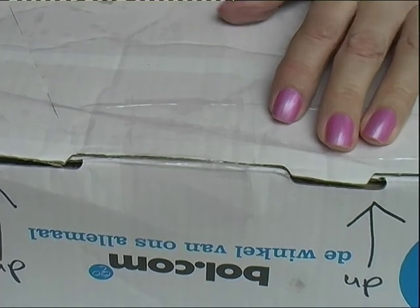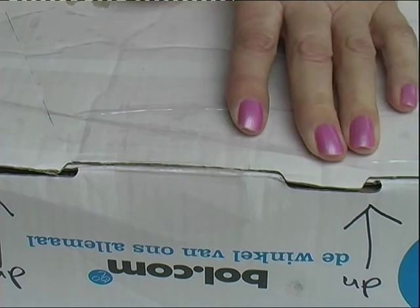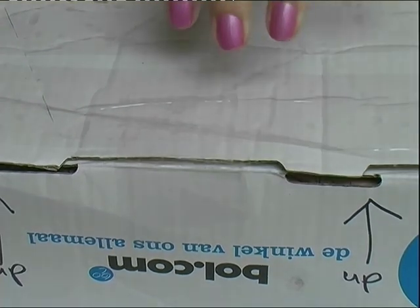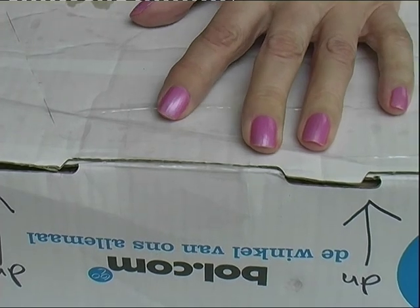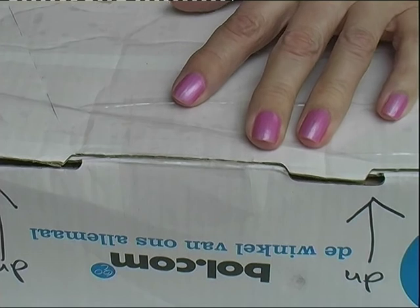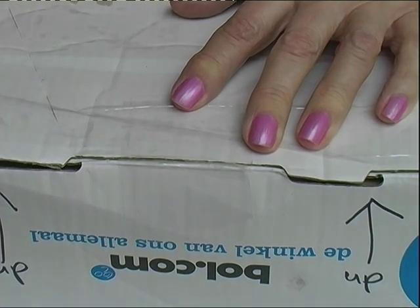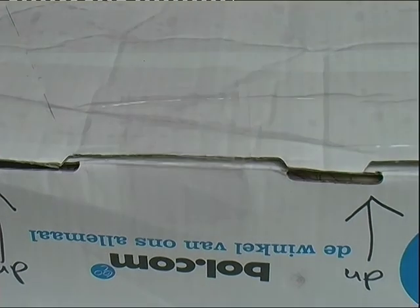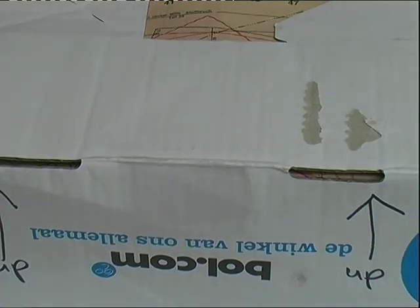Hello everyone. This parcel arrived today and it's from Monique — it's my final challenge entry. Now that this has arrived, I'll be able to sort the wall hanging out and pin everything on. So I've taken it out of the main parcel and we'll see what she's done.